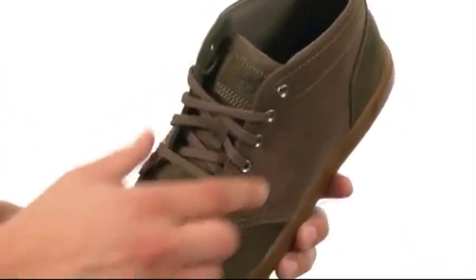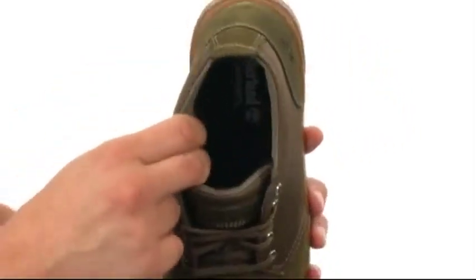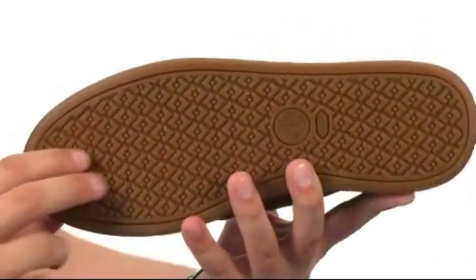Got that lace-up closure here, metal eyelets to lock your foot in. Really breathable lining on the inside, good cushioning in that footbed as well, to make sure your feet stay comfortable at all times.